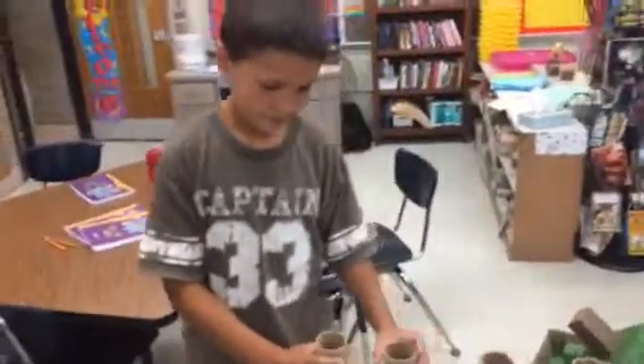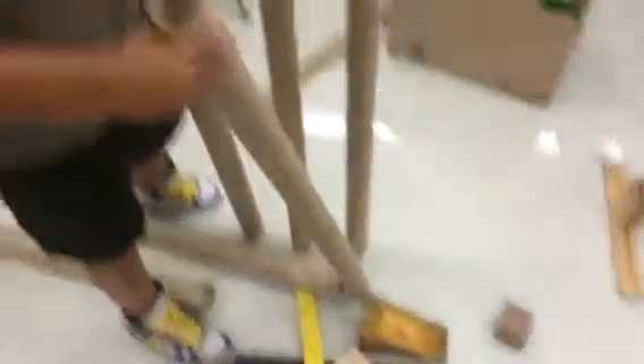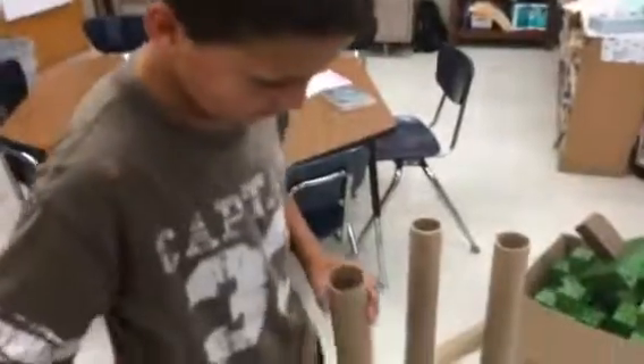How did you try and make that one stay up before? With these blocks — you kind of wedged it in there? Yeah. All right, set it back up and we'll check in with you in a minute and see how it's going.